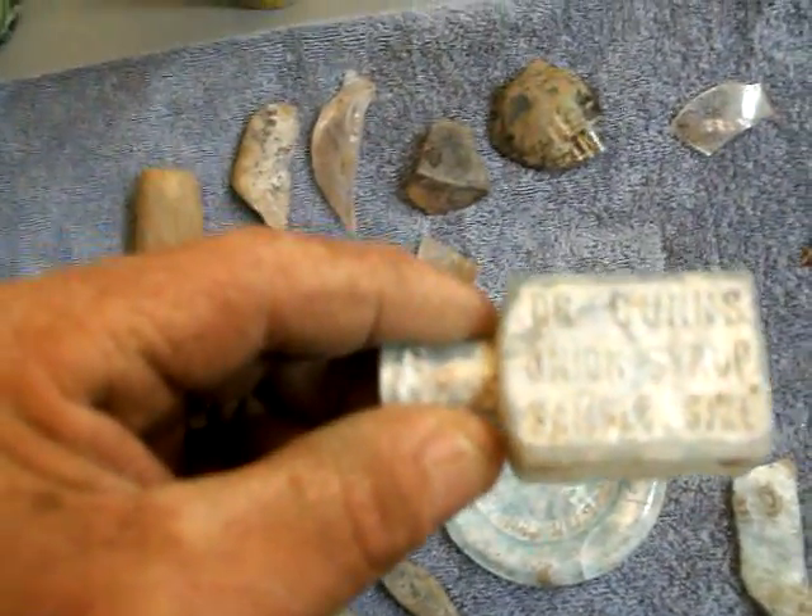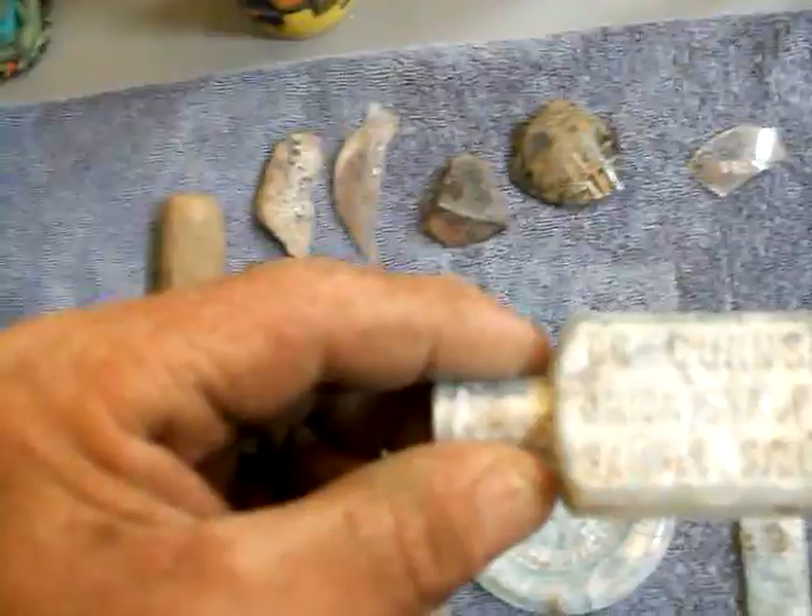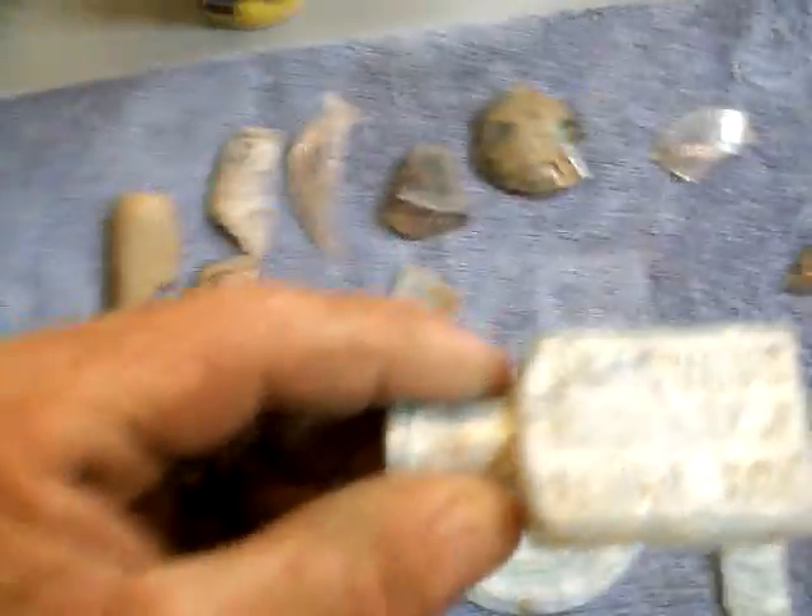The best find is this guy right here — says Dr. Cunns, C-U-N-N-S, Onion Syrup Sample Size.